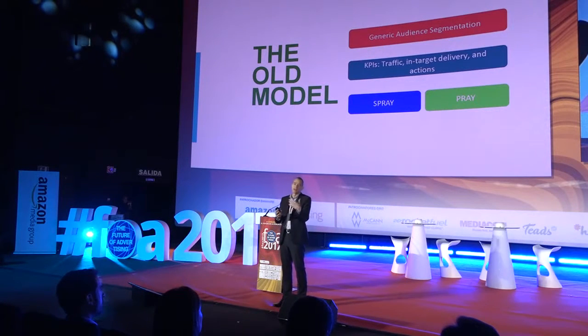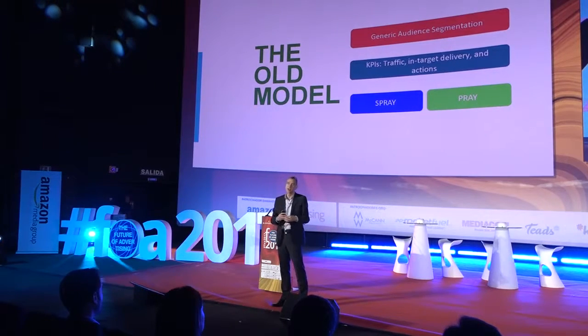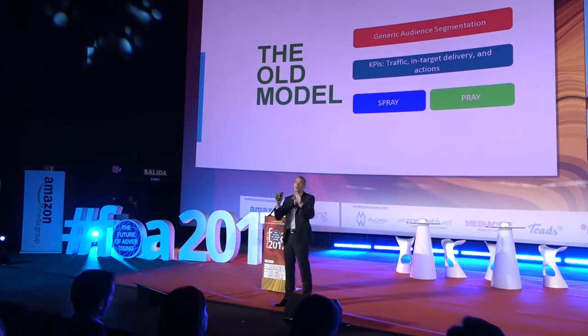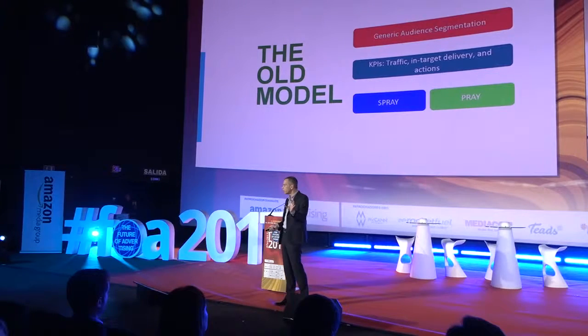KPI was about basic things like traffic, reach, in-target delivery, and specific actions. It really was spray and pray — hoping you hit what you're trying to achieve. That's the old model.